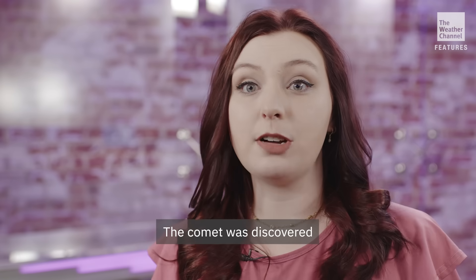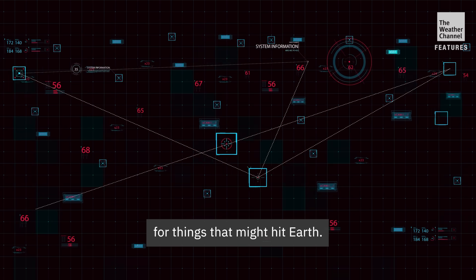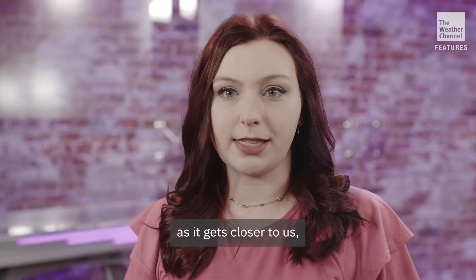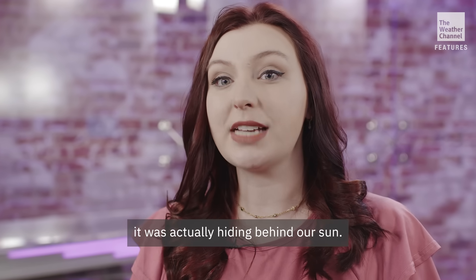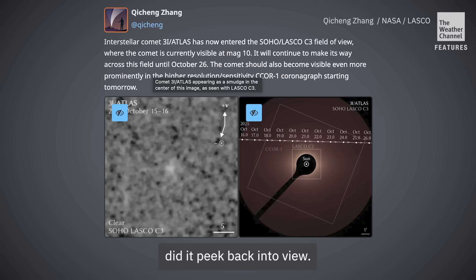The comet was discovered by a massive network of telescopes that's designed to scan the sky for things that might hit Earth. It's been getting brighter as it gets closer to us, but for a while it was actually hiding behind our sun, so only recently did it peek back into view.